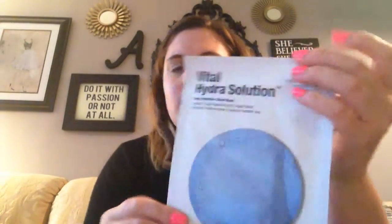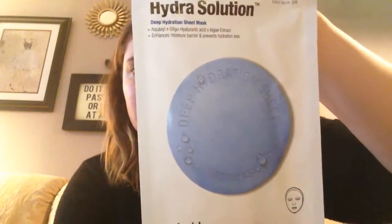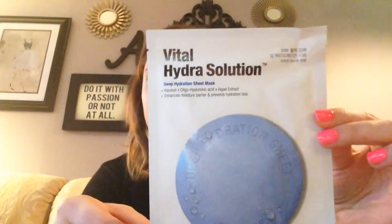The next thing is large — it takes up almost the whole box. It is the Dr. Jart's Vital Hydro Solution Deep Hydration Sheet Mask. This is huge and it's awesome! It's a sheet mask — hydration, self-explanatory. You leave it on for 15 to 20 minutes, then take it off and rub in the excess product. I love doing sheet masks, even though you look like Hannibal Lecter wearing one. I'm really excited to try this — it's a really big product so hopefully it'll cover your whole face.